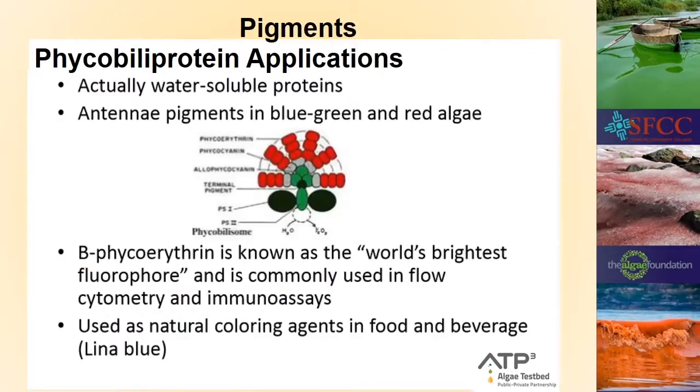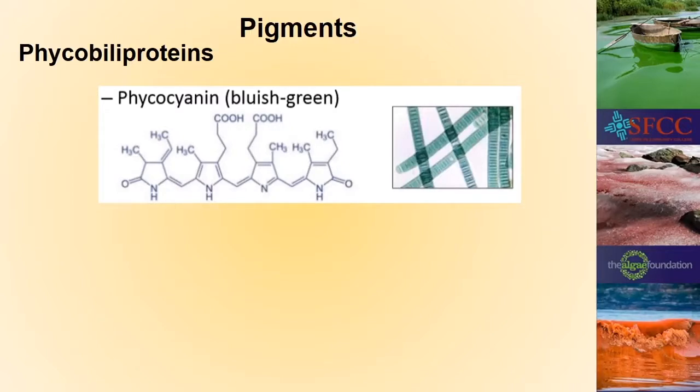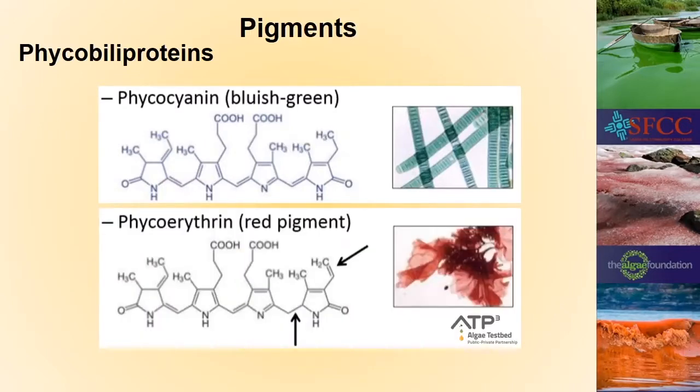In the red algae and cyanobacteria are the phycobiliprotein antennae — these are water-soluble proteins that are red and blue. Phycoerythrin, the red one, is the world's brightest fluorophore and is used in the medical industry. The blue pigment is used to stain food and beverages and is really used a lot in makeup. The phycobiliproteins contain two pigments: phycocyanin, the blue-green one from cyanobacteria used to make drinks blue, and phycoerythrin, which differs by small chemical changes but changes the color to red. Phycoerythrin is very fluorescent under UV light and is used in the medical industry to track molecules.